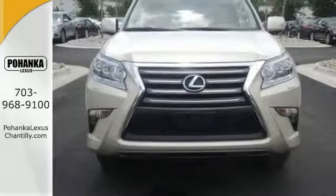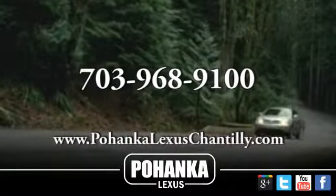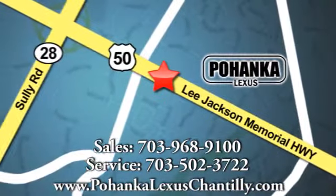Take this GX460 for a test drive. Call us now for more information on this vehicle or visit today. We're conveniently located at 13909 Lee Jackson Memorial Highway in Chantilly.